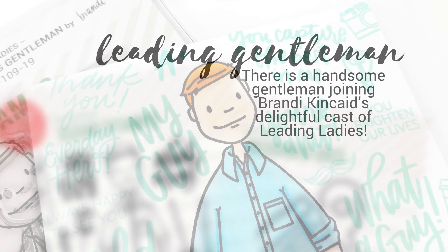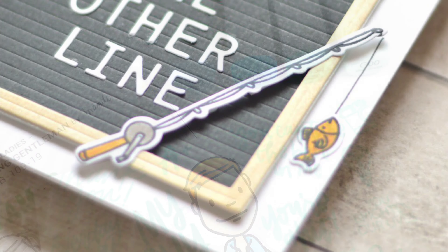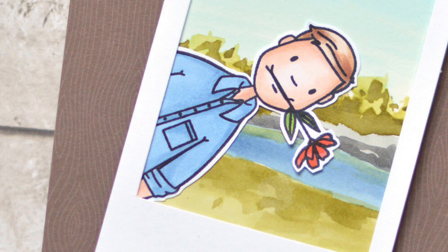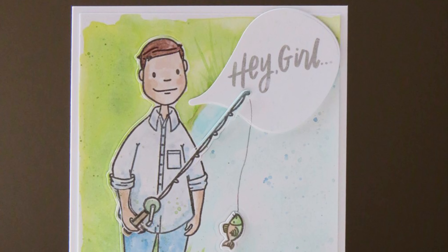This handsome fellow is joining Brandon Kincaid's delightful cast of leading ladies, and we know you're going to be just as smitten as we are. His set includes all sorts of fun accessories and even ways to customize his facial hair. Check out some of these great samples by the Ellen Hudson Design Team.